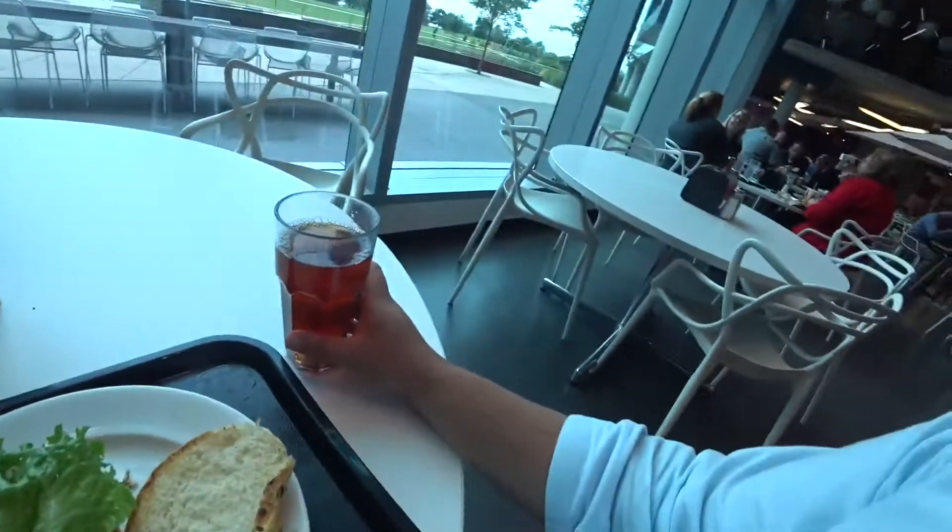So let's try a little bit of sweet tea. It doesn't taste like tea — it's mostly sweet. I think it's all sugar.